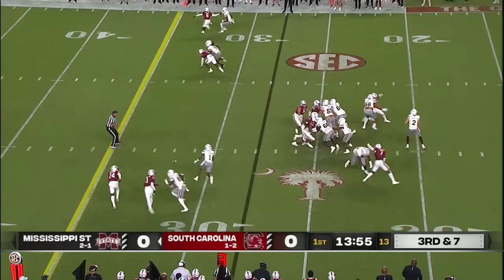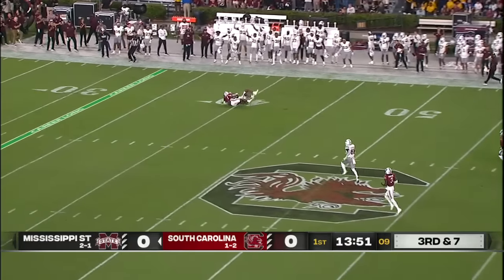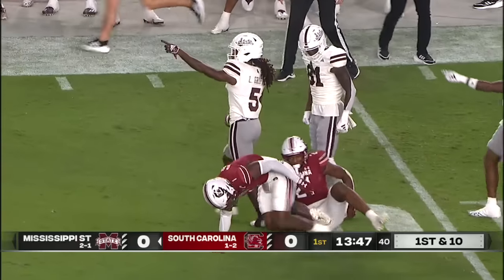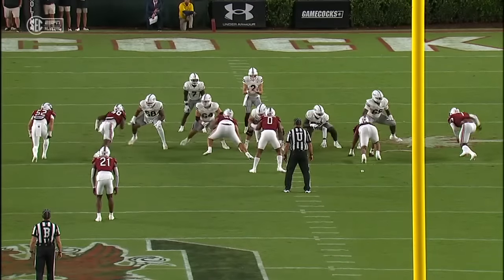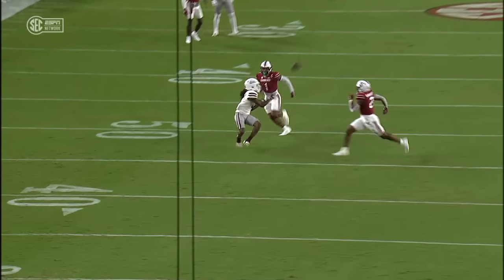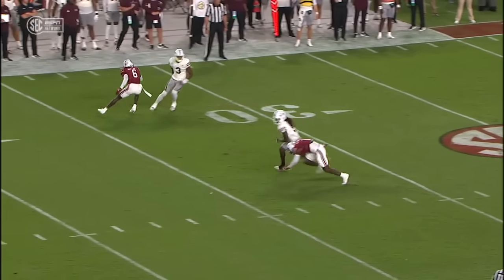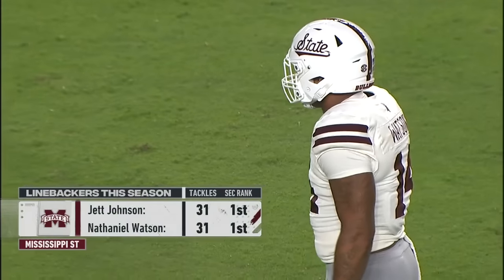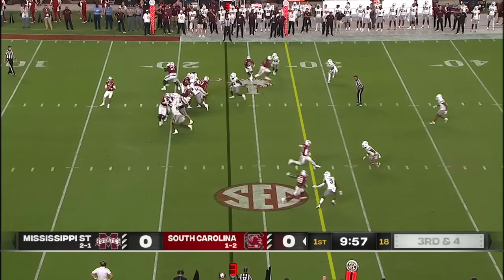Nothing easy about third and long, especially third and long on the road in the SEC, but no problem for Rodgers. He finds Griffin for a first down and a gain of 33. There's pressure — they're going to get man coverage on the outside to Luke Griffin. One-on-one, Griffin does a great job at the line of scrimmage, and Will Rodgers does a really good job of getting that ball up and down quick before the safety can get there. On a third down like this, you've got to pay attention to where they are and if they're coming — and they both are. Here they come up the middle.